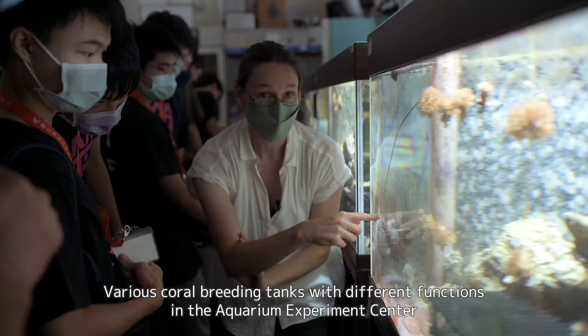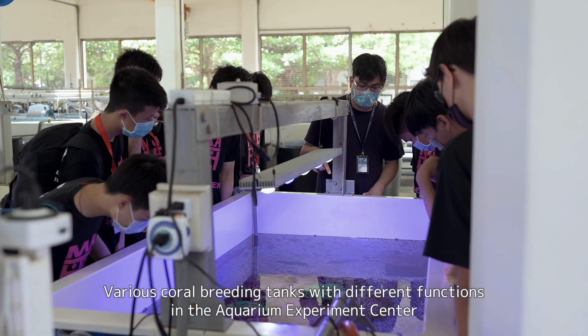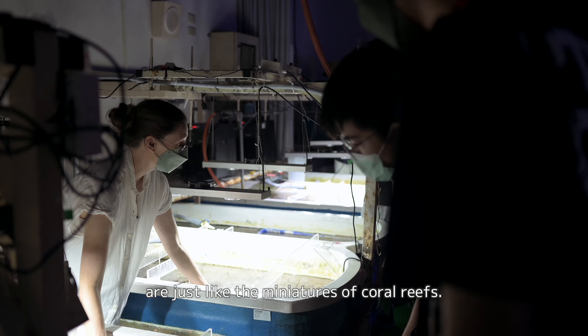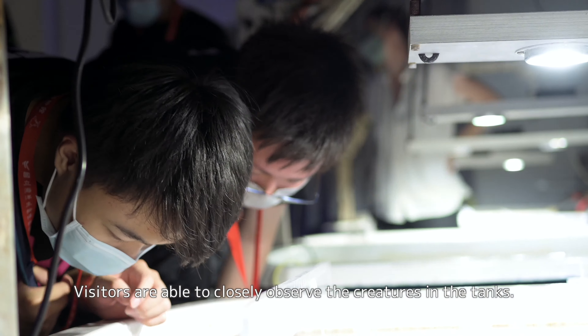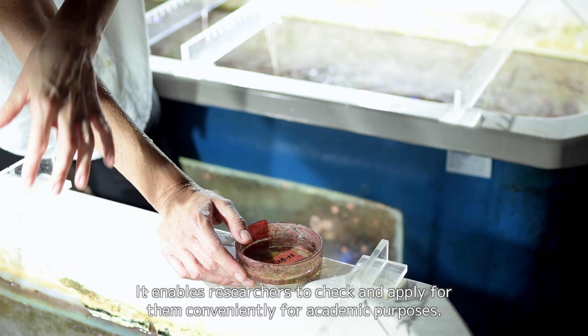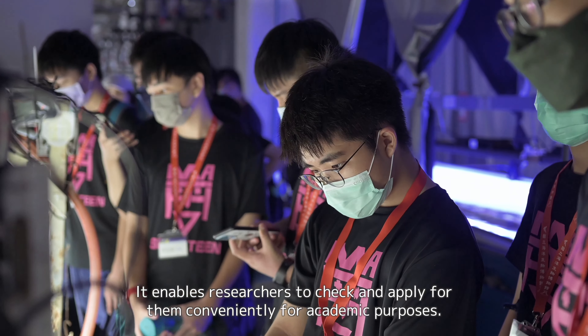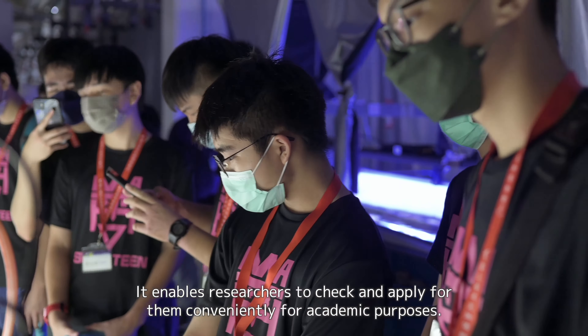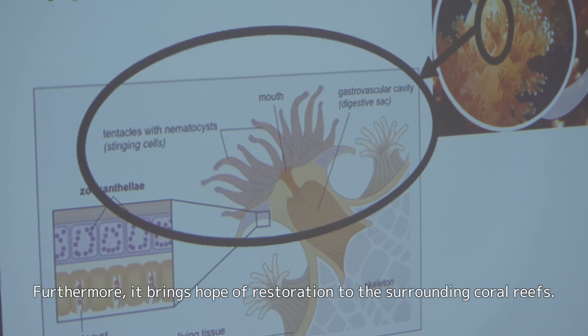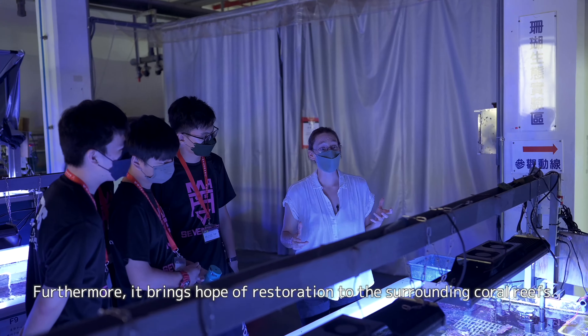Various coral breeding tanks with different functions in the Aquarium Experiment Center are just like the miniatures of coral reefs. Visitors are able to closely observe the creatures in the tanks, enabling researchers to check and apply for them conveniently for academic purposes. Furthermore, it brings hope of restoration to the surrounding coral reefs.